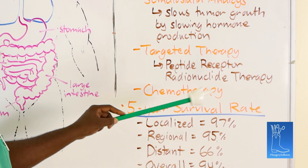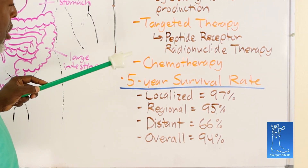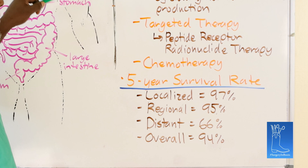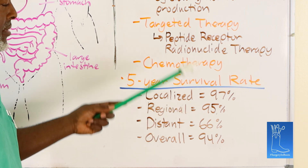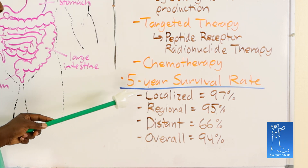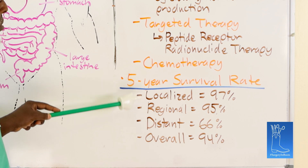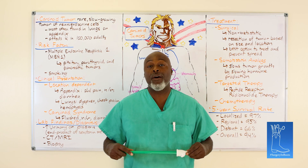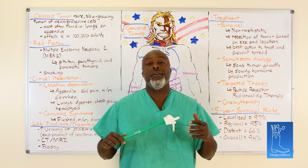The five-year survival rate is actually pretty important. 97% of people who present with localized disease are still around. With regional metastasis — maybe some lymph nodes involved — because somatostatin analogs, targeted therapy, and chemotherapy work pretty well, even with regional metastasis, 95% are alive. Distant metastasis, 66% are still alive at five years, which is probably better than just about every other tumor out there. Overall, because the majority don't present with distant metastasis and are usually localized or regional, the overall five-year survival is 94%. Carcinoid tumor: pretty straightforward. When you find it, cut it out. If you can't cut it out, the therapy is still pretty good for long-term survival.